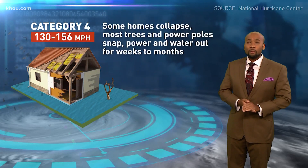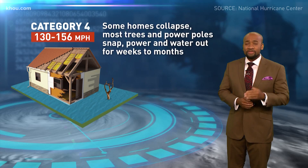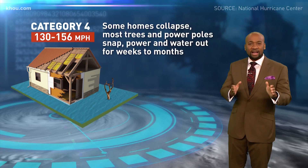A category four packs winds of 130 to 156 miles per hour. At that point, we're talking about homes collapsing, power poles and trees snapped off, and outages lasting for weeks.